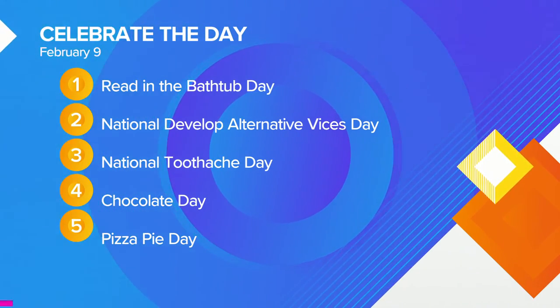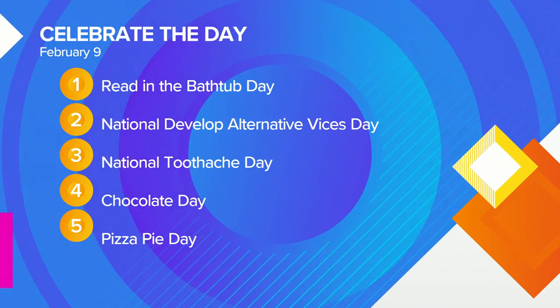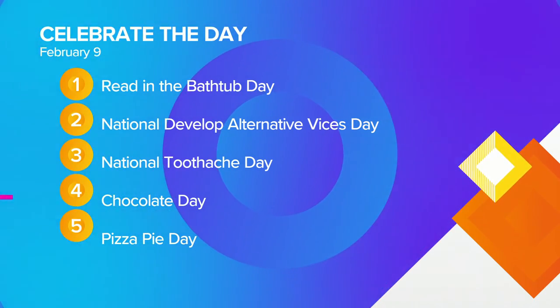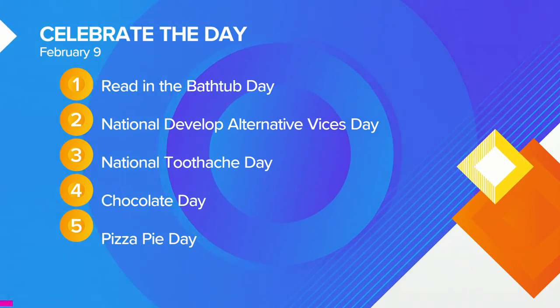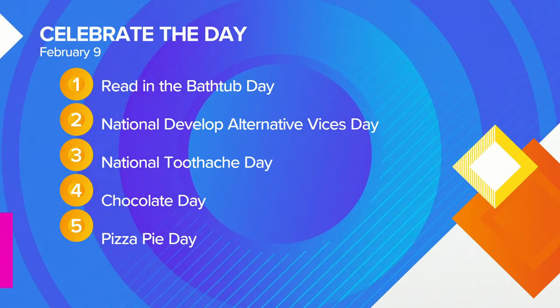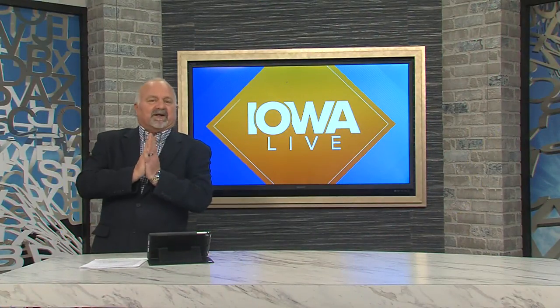Things we can celebrate today: it's Read in the Bathtub Day, Develop Alternative Vices Day, and Toothache Day. And what a coincidence — it's also Chocolate Day on Toothache Day. But most importantly, go have some pizza — it's Pizza Day today. Use that as an excuse to indulge in some of your favorite delicacies.